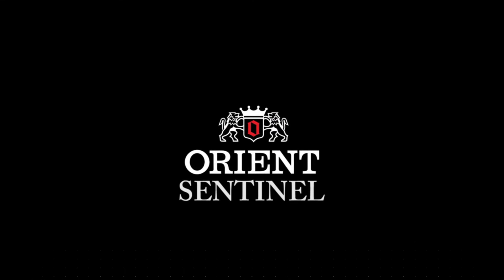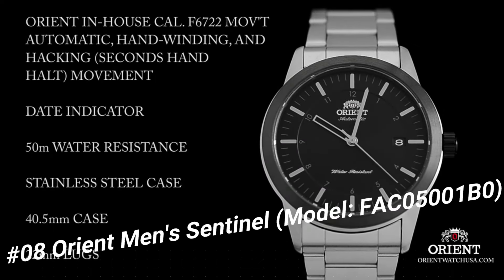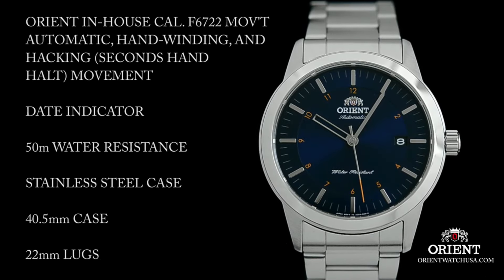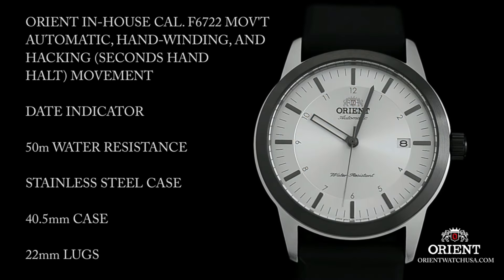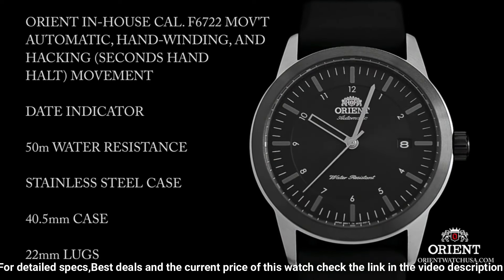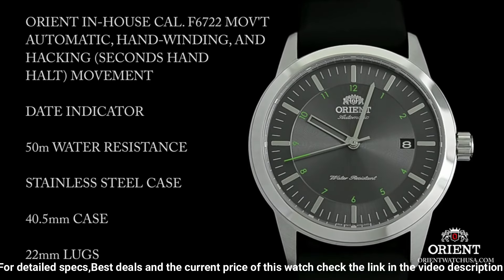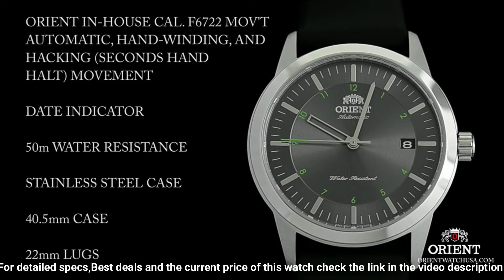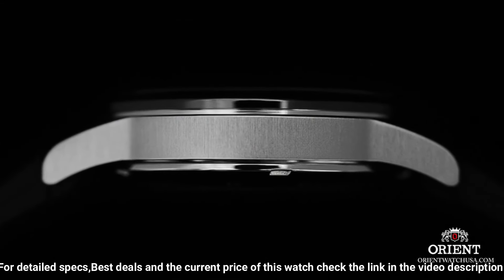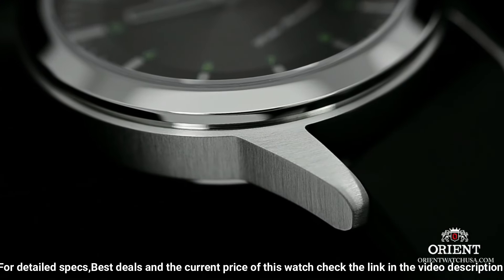Number 8. Orient Men's Sentinel, Model FAC05001B0. On select models, the Sentinel is topped off with a burst of eye-catching color, found on the numbering around the dial as well as on the tip of the second hand. The modest 40.5mm size makes it instantly wearable for most. The case is mostly brushed stainless steel, with the exception of the bezel and caseback, which is exhibition style. The Sentinel is one of the first models powered by the new caliber F6722, which is automatic, hand-winding, and hacking.